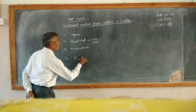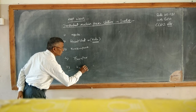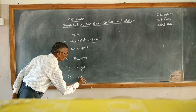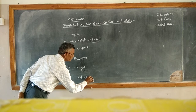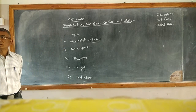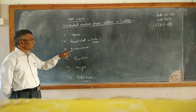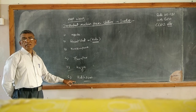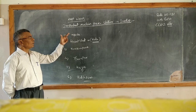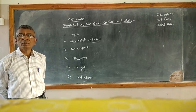Number four is Tarapur. Number five is Kaiga — that is in your state. Number six is Kalpakam. These are the six nuclear power stations in India: Narora, Rawatbhata, Kakrapar, Tarapur, Kaiga, and Kalpakam.